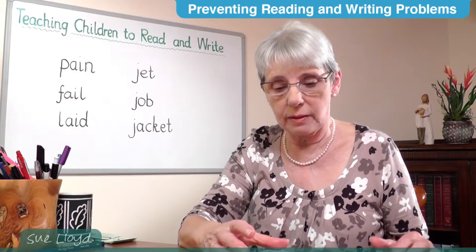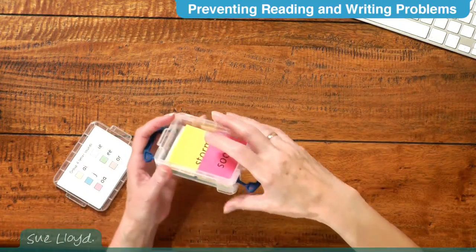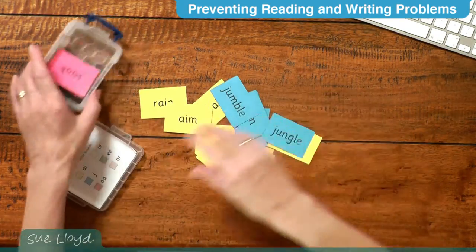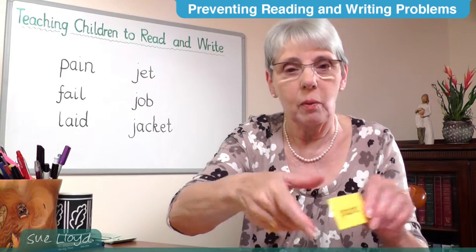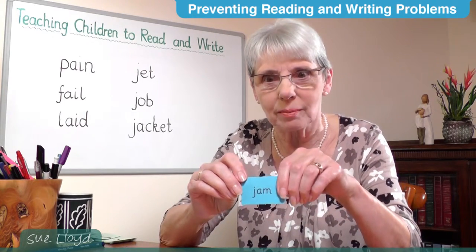Alternatively, words can be on letter sound cards. The 'a' cards will be on yellow and the 'j' cards on blue. Look for the yellow and blue cards in the box, put them in the middle of the table, and ask the children to pick up a card and blend the letter sounds. One child might pick up a card and say 'paint,' another 'jam.' When the game stops, count the number of words read correctly.